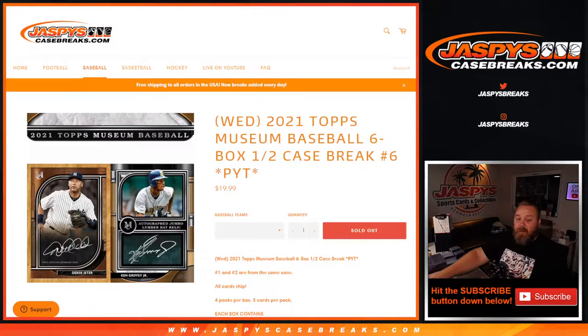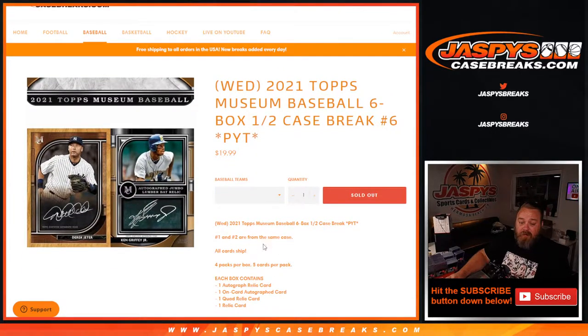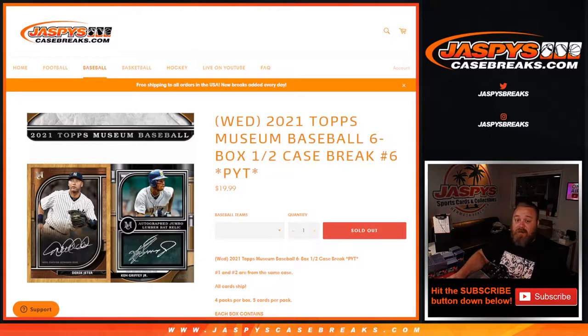Hi everyone, Sean with JaspiesCaseBreaks.com here doing 2021 Topps Museum Baseball 6 box half case break, Pick Your Team number 6, which is actually the same case. This is going to be the first break from a fresh case that Pick Your Team number 5 is also going to be from. All cards ship four packs per box, five cards per pack. Looking for sketch cards, ridiculous frames, wood one-of-one frames, and everything else. This is my first look at it today since it just released, but everything I've seen so far has looked awesome.